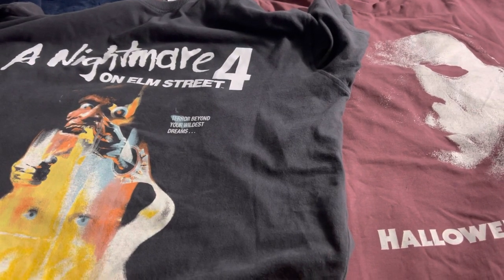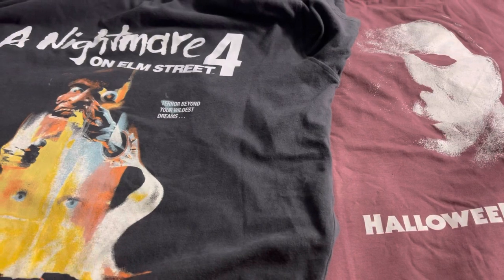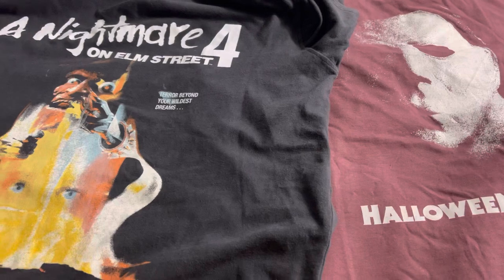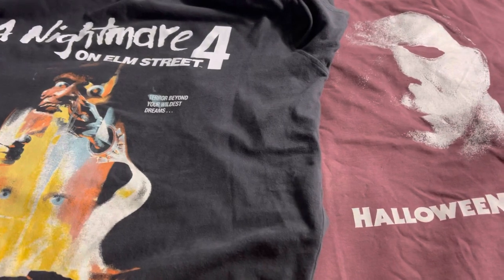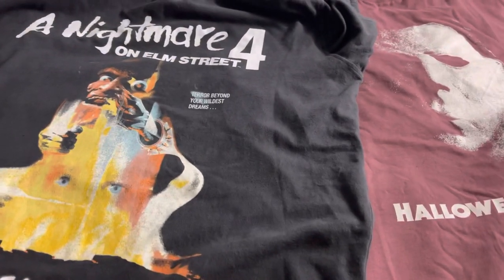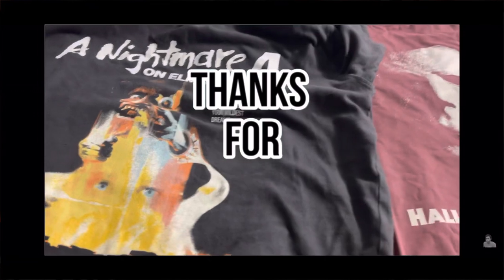That's my quick little haul, guys. If you've headed over to Cotton On to pick up any horror shirts, let me know in the comments below — or where you normally get your horror t-shirts from. What's your favorite horror shirt you've picked up this year? And if you saw anything in this video you liked, or if you ran over to Cotton On and picked up any shirts, let me know down below. Thank you for watching — we'll see you soon. Later.